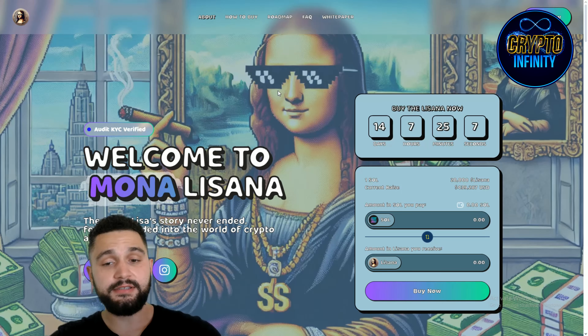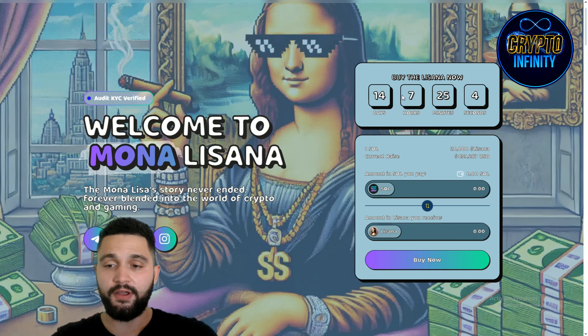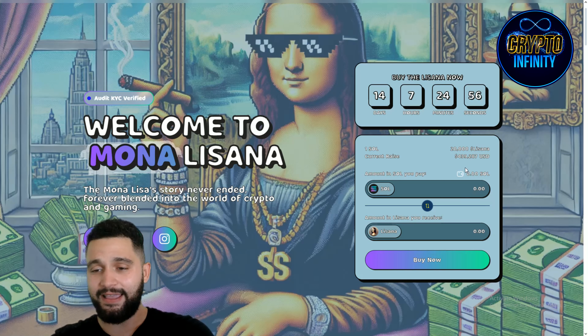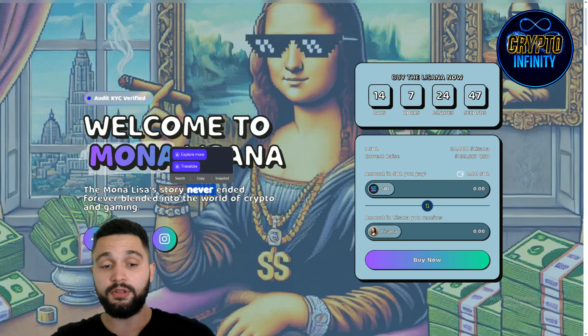We're here on the website. We can see it is based on Solana, right here. There's a timer showing 14 days, 7 hours, 25 minutes — that is how long you have to collect it. Currently, the project has raised $439,000. Massive thing. The story of Mona Lisa, beloved, brought into the world of crypto and gaming.